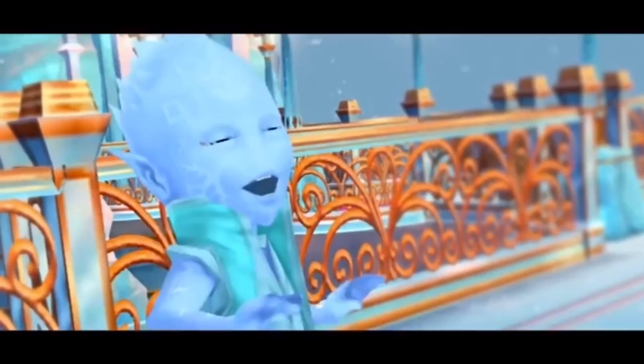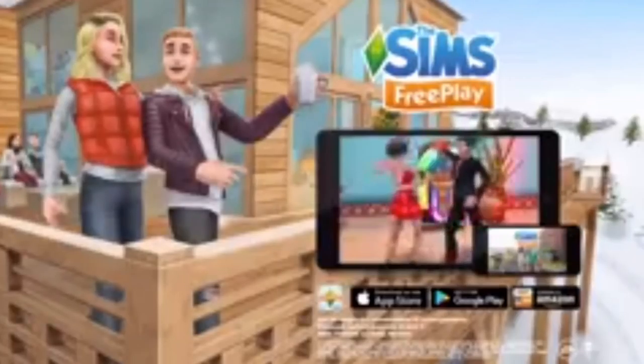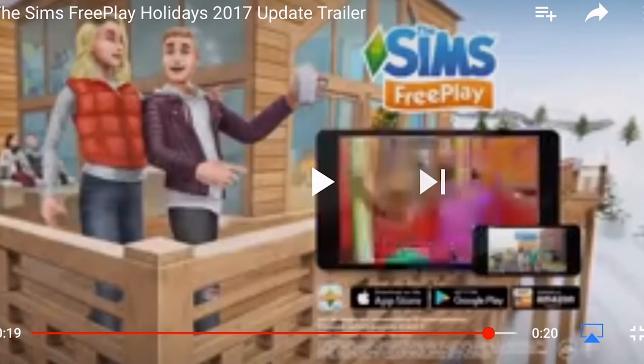This chalet looks absolutely amazing. I am really looking forward to doing these quests. Join me on the channel soon where we will be completing the Snow Problem seasonal quest and everything else that comes with this update. Let me know what you think of this trailer — very short and sweet, not much in it there. Thank you so much for watching. I will see you guys very soon later today for some of the holiday update stuff.